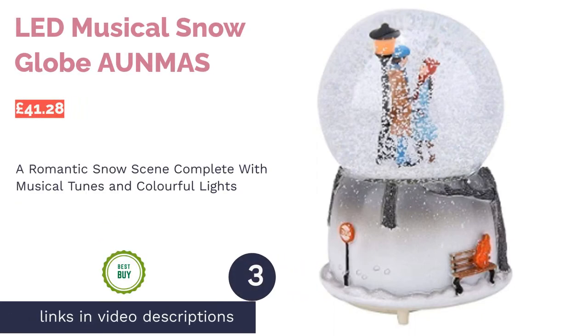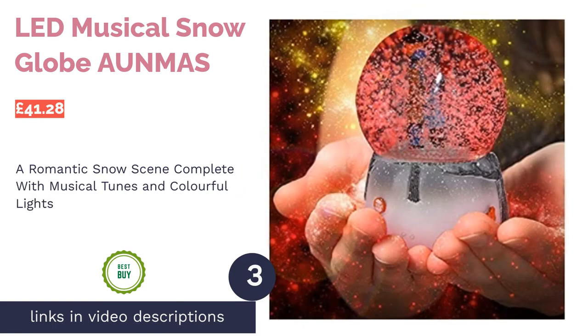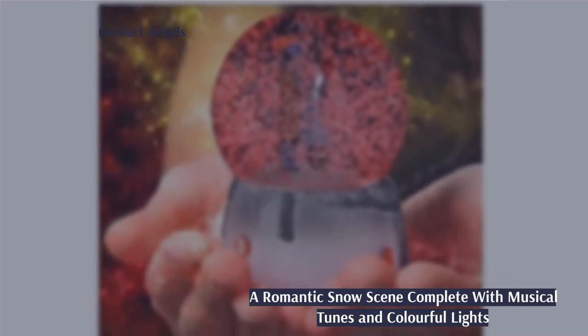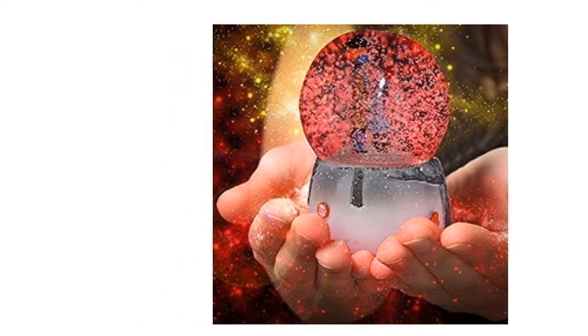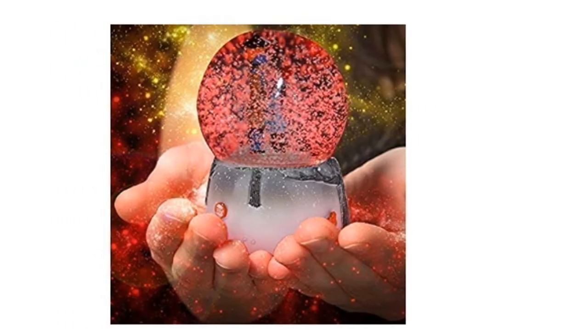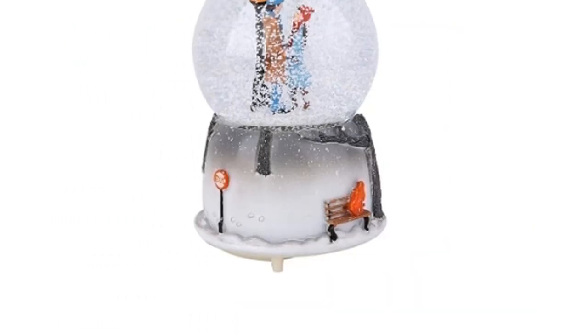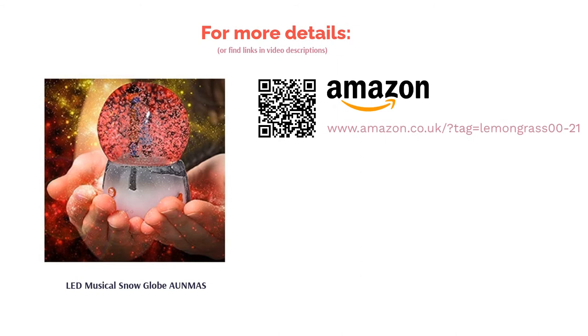The next product on our list is the LED Musical Snow Globe by Ornmas. We're about to turn up the heat with this romantic snow globe. A sweet gift to give to your significant other this Christmas, the romantic scene is sure to leave them feeling warm and fuzzy inside. The beautiful design boasts a whole range of special effects, including playing 'Castle in the Sky' whilst rotating. You can also light up the dark with its multicolored LED light display. While it's one of the pricier globes on our list, it's large and weighty and has extra features that make it worth the money. Don't miss out on this unique globe.